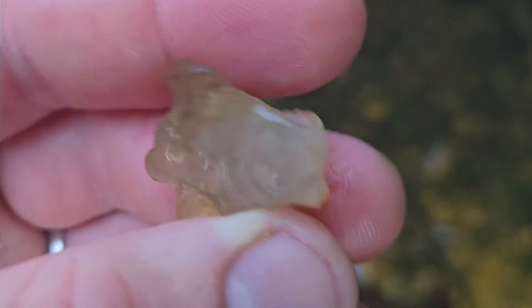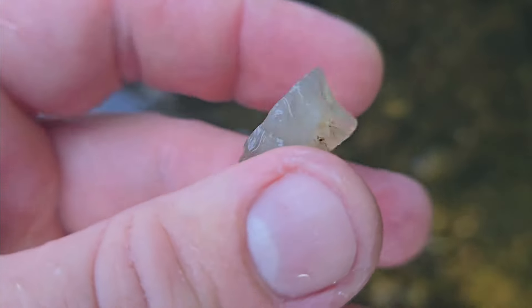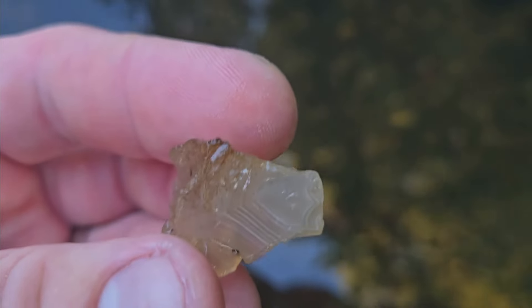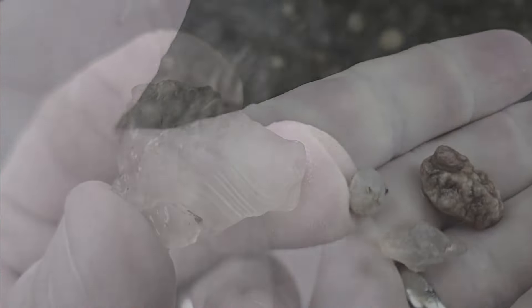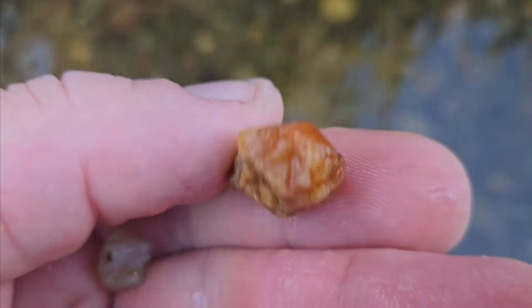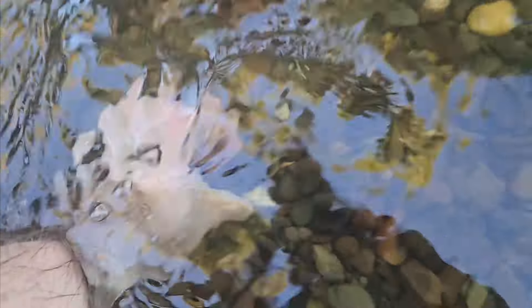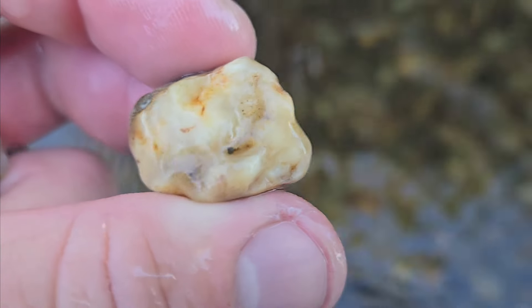Look at that — it's got a lot of good banding on there too. It's a nice agate, definitely broken into pieces, but that's cool. Very nice. Found some little pieces including this little piece of what I think is red quartz chalcedony.